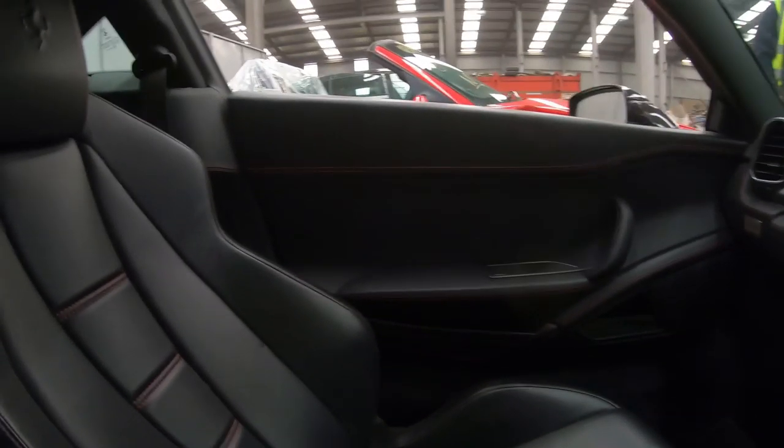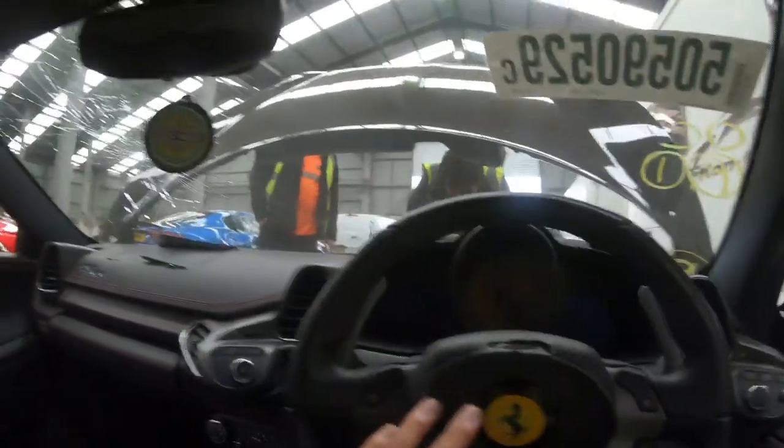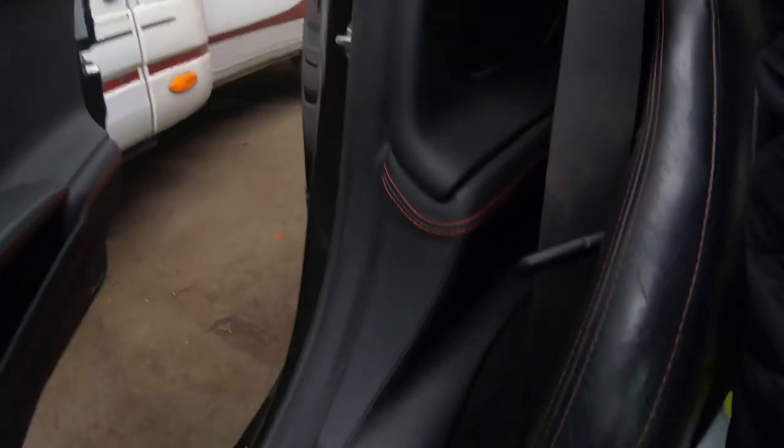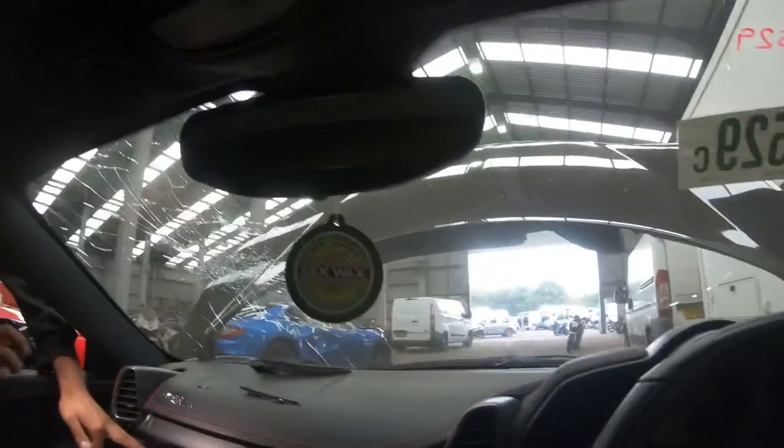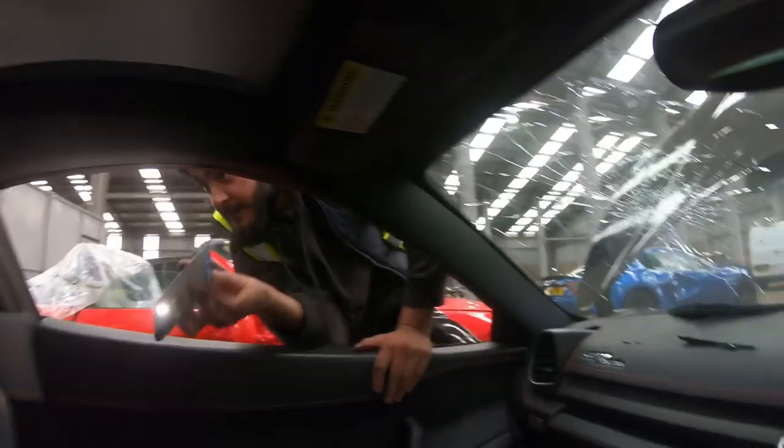I don't think this car has curtain airbags or seat airbags. The dashboard and steering wheel airbags have been blown. The seats — I don't think they have airbags. Normally you'd have a little tag that says airbag on them, but no. So it's just the steering wheel and dashboard airbags that have gone off.